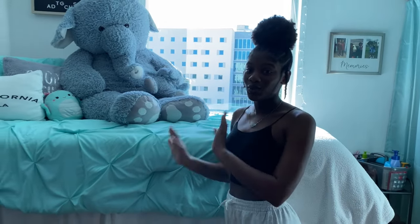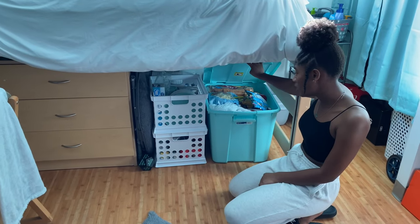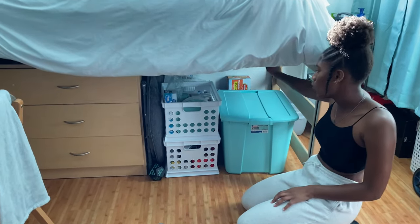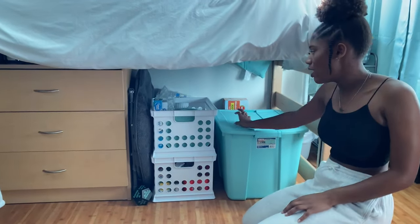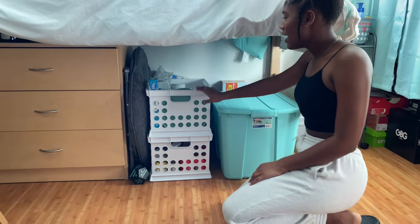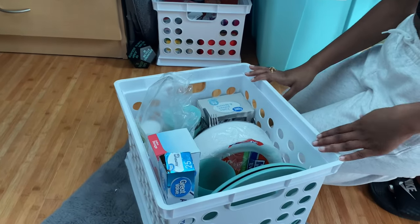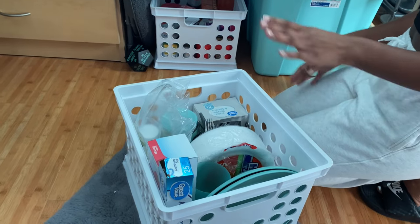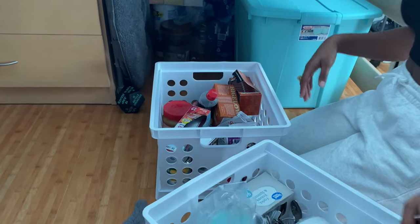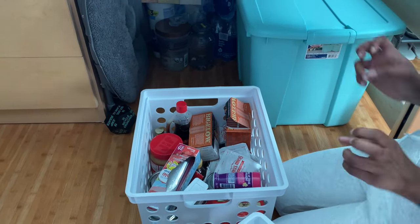Now we're going to get to under the bed. This is my snack slash food bin — I can't even show you everything because it's a deep bin. Behind that I have waters and drinks. On this side I have hand towels, tissue, cups, and extra stuff. In this bin, this is my utensils bin — aluminum foil, cups, plates, forks, knives, all of that. And then this other bin is a little disorganized but it's canned goods and dry foods.